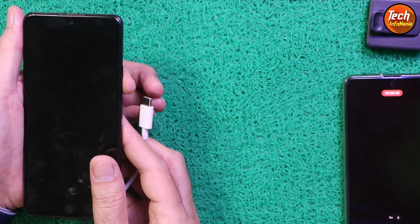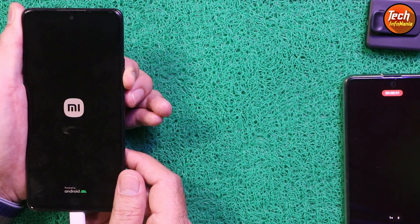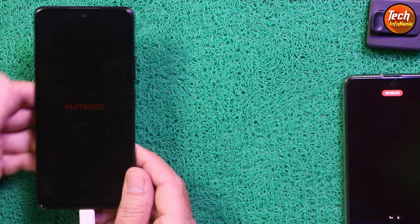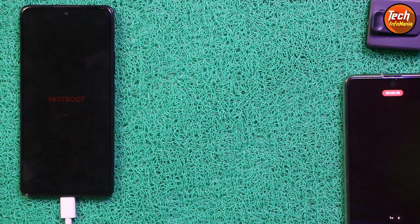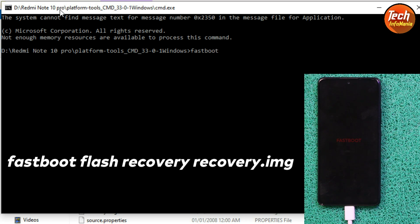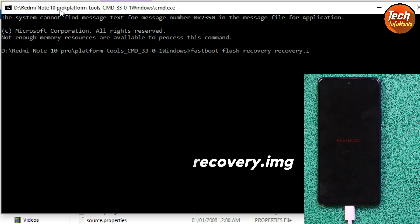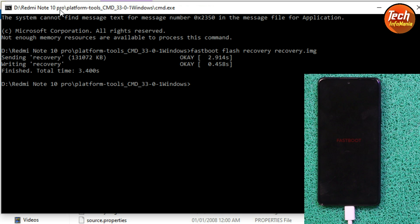We need to boot the mobile phone into fastboot mode. Make sure the cable is connected to the computer. Press and hold the Volume Down key and connect the cable to the mobile phone — in a few seconds the phone will enter fastboot mode. Release the Volume Down key. On the command window, type the command to flash the recovery: 'fastboot flash recovery recovery.img' and press Enter.